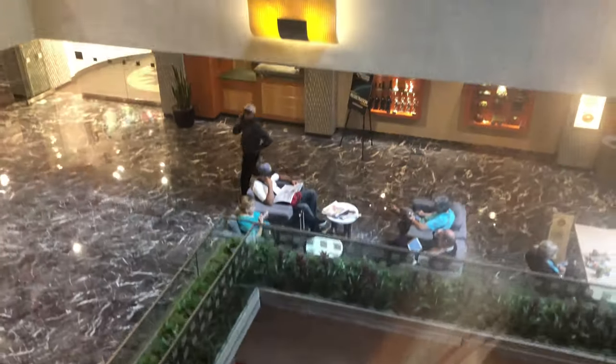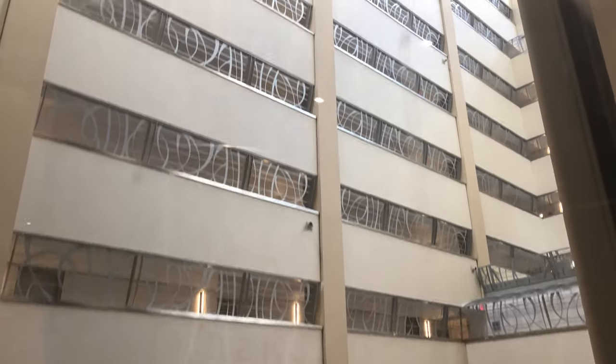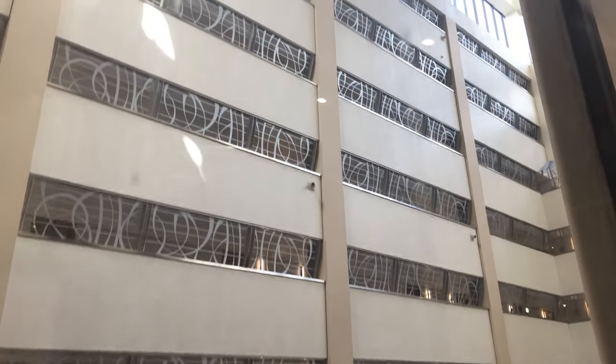Look at that elevator — that's insane. We'll get to that in a second. This elevator is really unique. It's really fast, much faster than a standard elevator, and that's because it has to go 42 floors fairly quickly. I think you'll agree that the view from this glass elevator is pretty amazing.